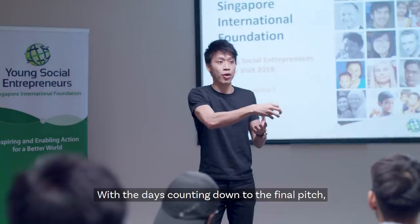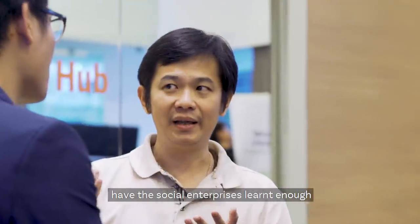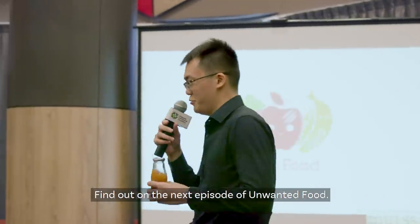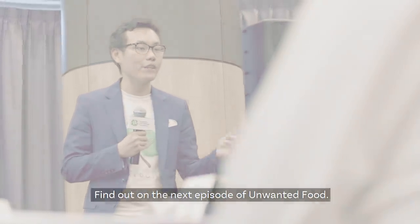With the days counting down to the final pitch, have the social enterprises learned enough to prove that their businesses should be one of the winners of the Young Social Entrepreneurs Program? Find out on the next episode of Unwanted Food.